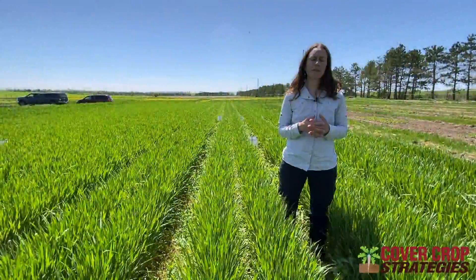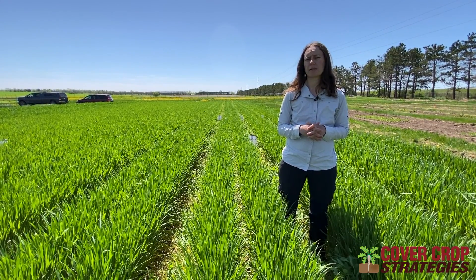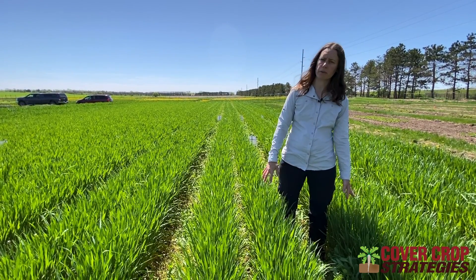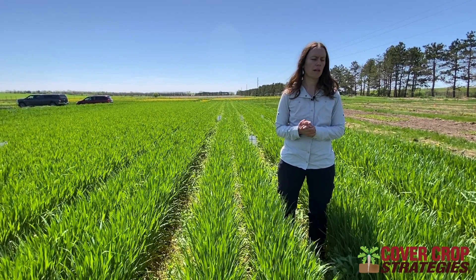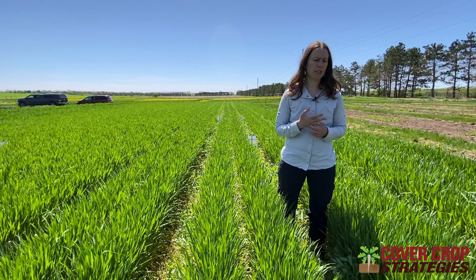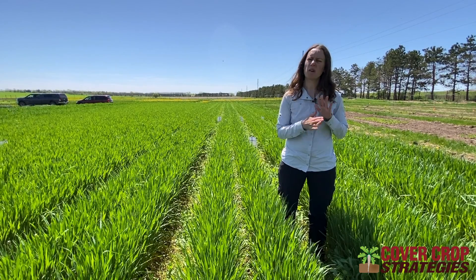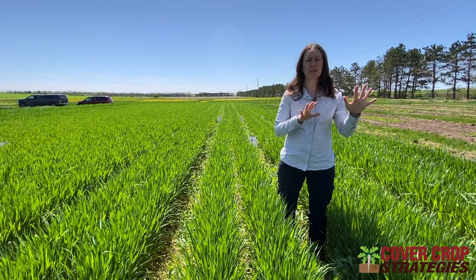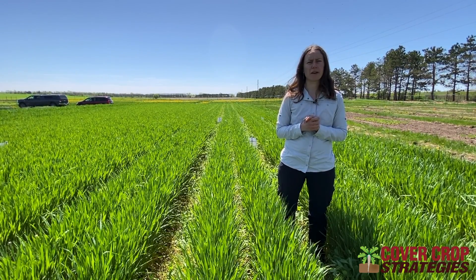One way to enhance survival is to plant the peas deep. We usually plant two and a half to three inches deep in order to improve winter survival. We also plant in mixture with grass, so that grass is going to help buffer the winter conditions to improve likelihood of survival for peas. Just be cautious — do a small number of acres and definitely have it as a small composition of a mix if you're in North Dakota, Minnesota, or that kind of harsher area of the country.